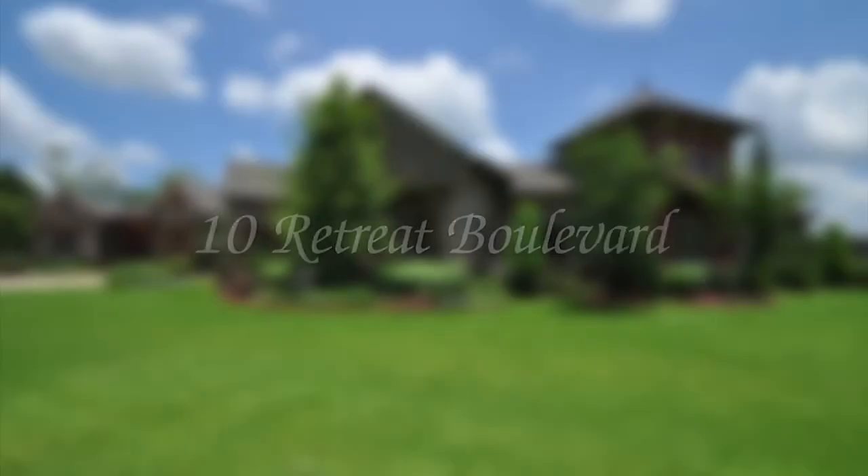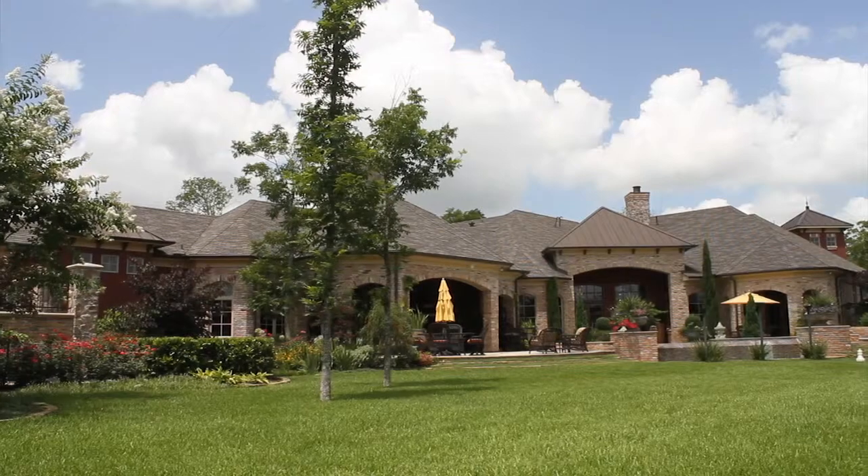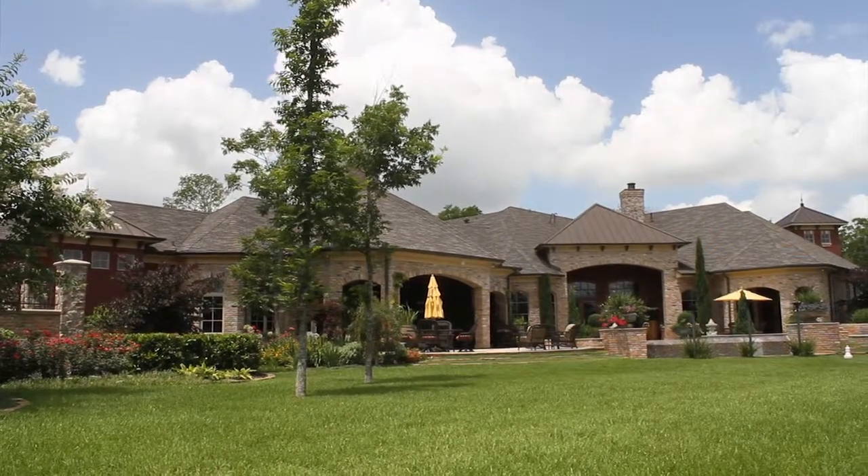Hello and welcome to 10 Retreat Boulevard. The grounds of 10 Retreat Boulevard offer an oasis from suburban life.